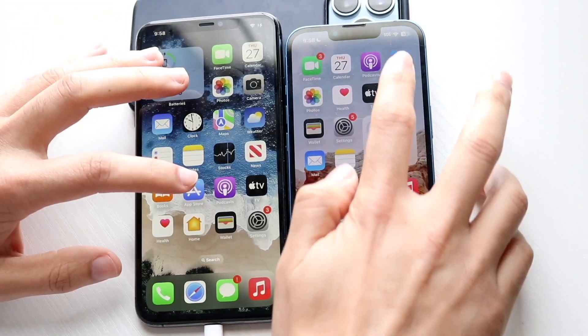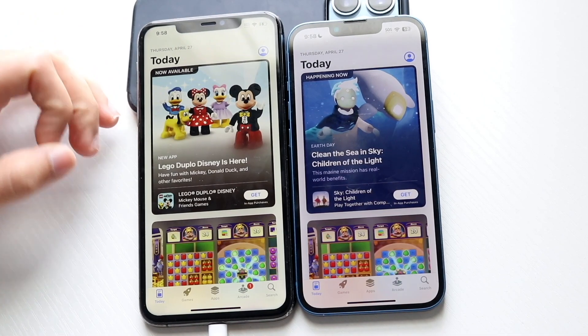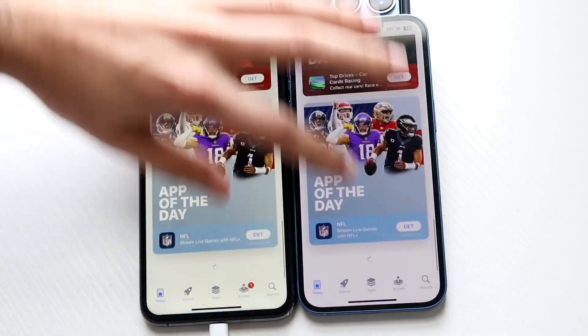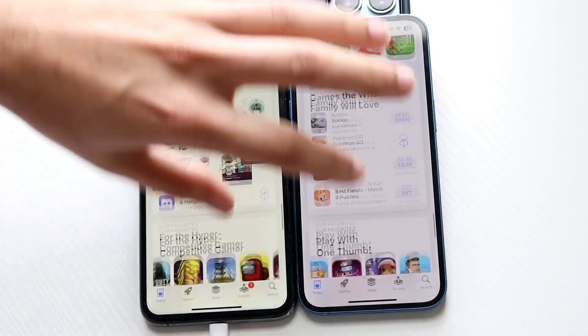Hopping out of here. Let's do their App Stores — 3, 2, 1. And the iPhone 13, again, is the faster one. iPhone 11 Pro Max a tiny bit slower. Not the end of the world or anything, but just one of those things to kind of keep in mind.